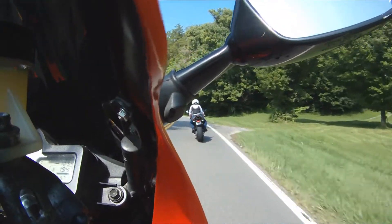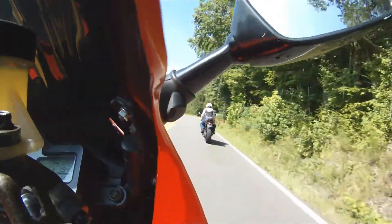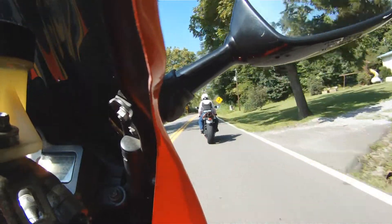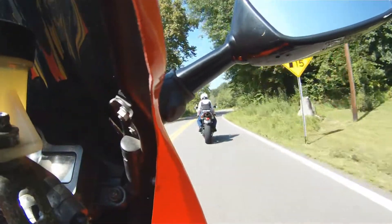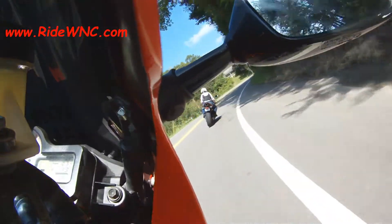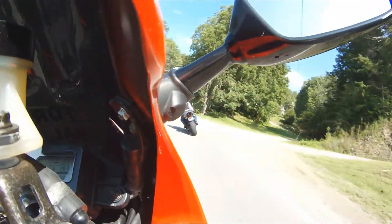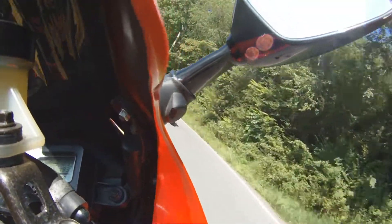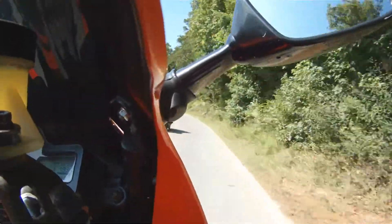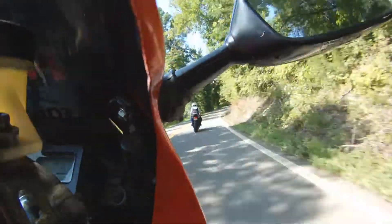I am 5'10", 190 pounds. I look like a glass of gorilla and I feel like a giant sitting on top of this bike. It does have a Vortex lowering kit — the Vortex triangle and Vortex dog-bone links to lower it 2 inches. The forks have also been dropped 2 inches in the triple tree.